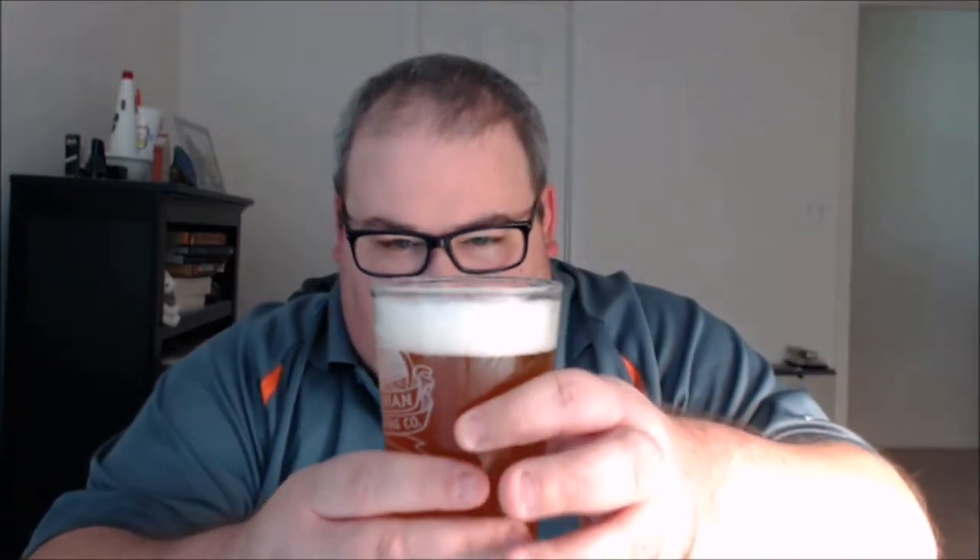Looking at the color, that's a little bit deeper than gold — maybe an orange-gold color, fairly solidly orange as I hold it up to the light, and pretty well see-through as well. It's holding on to the head fairly well, about a finger to a finger and a half when I first poured it.